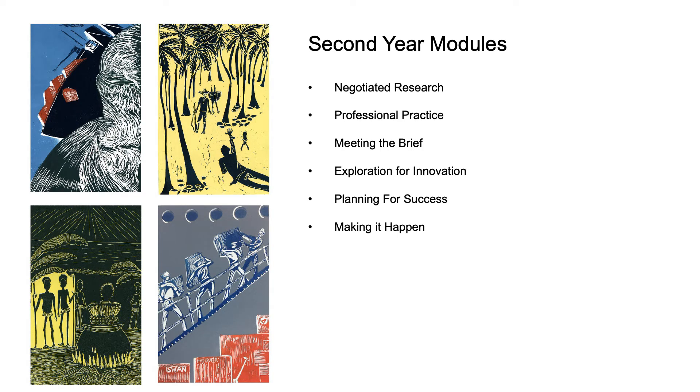The second year modules include negotiated research, professional practice, meeting the brief, exploration for innovation, planning for success and making it happen.